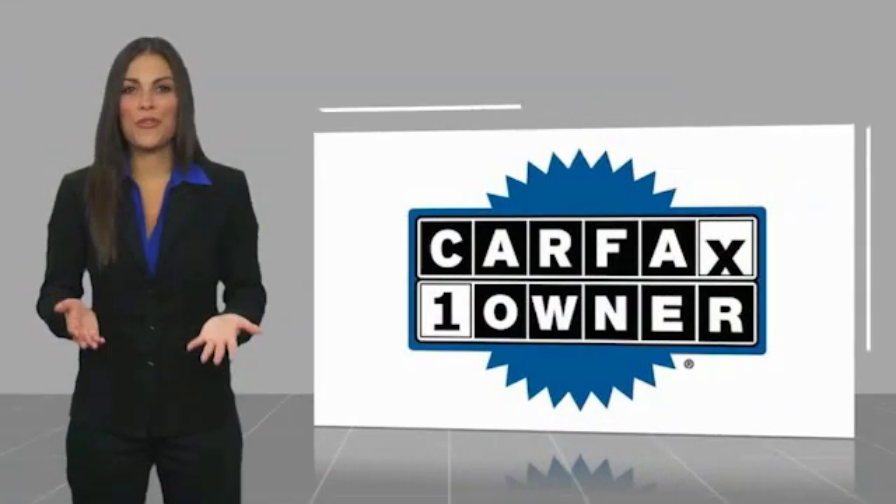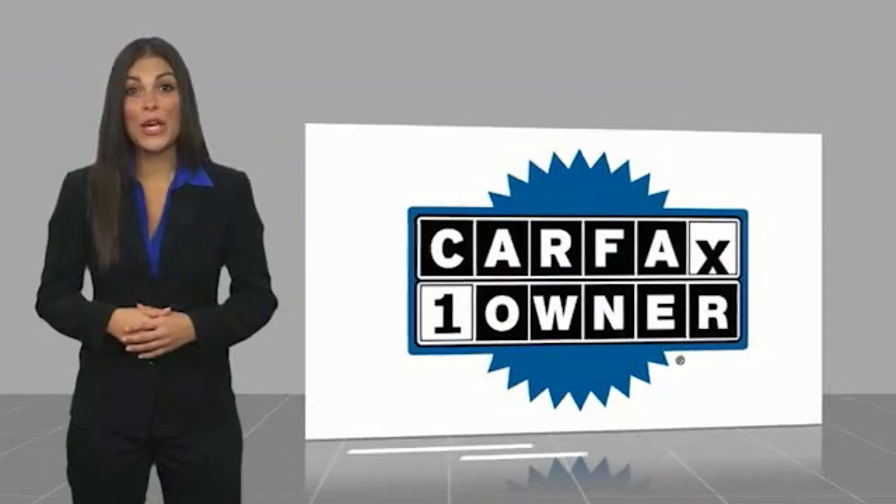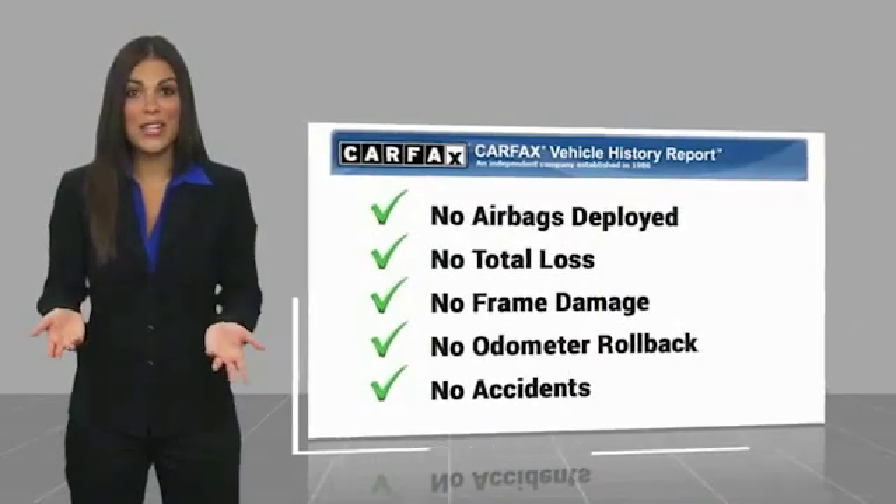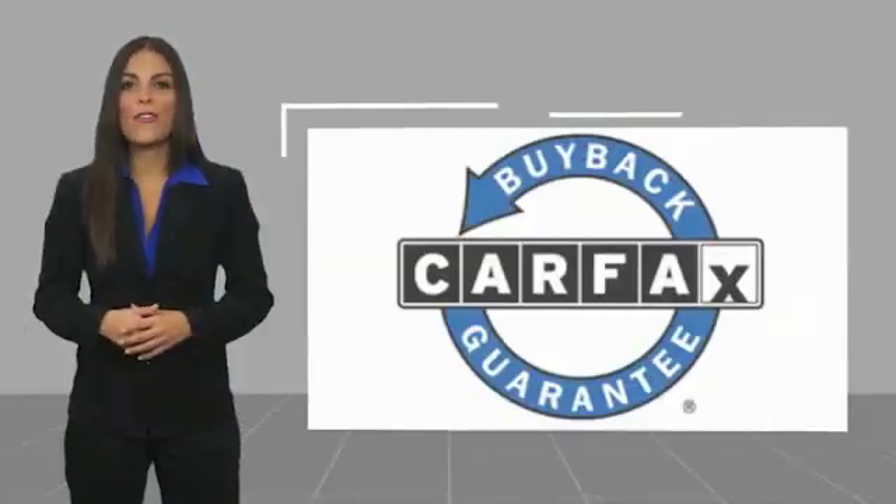This is a one owner vehicle with a Carfax vehicle history report. Be sure to find a complimentary copy of this report online or contact the dealership. This vehicle qualifies for the Carfax program.